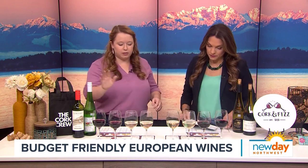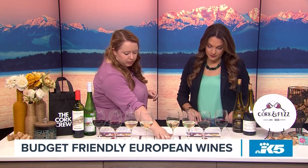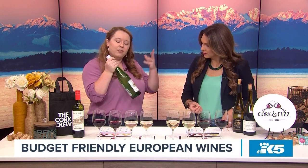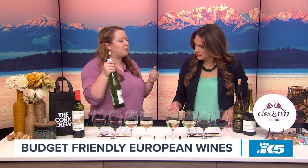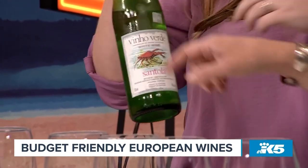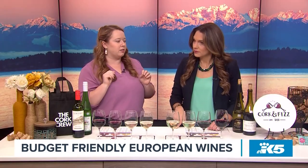So we're going to start with two whites and two reds. Our first wine is called Vinho Verde — this is from Portugal. It's really lovely. It's kind of considered a summer wine, but I think we can transition it into fall. Right there on the bottle, it's $12. You can find these for usually around $10, and Trader Joe's has one for $5.